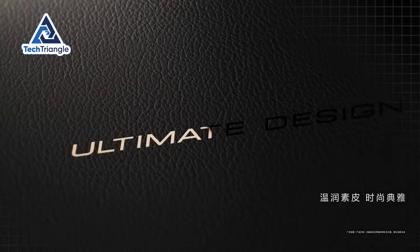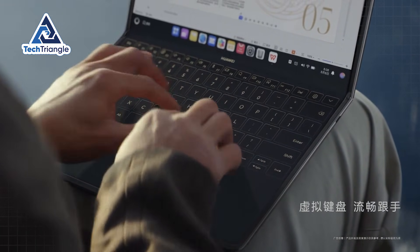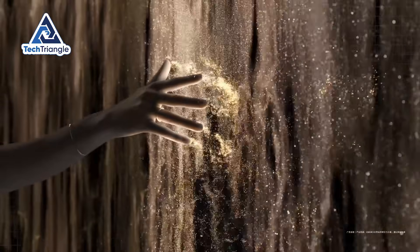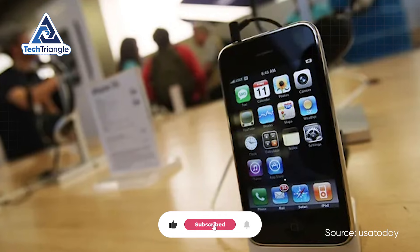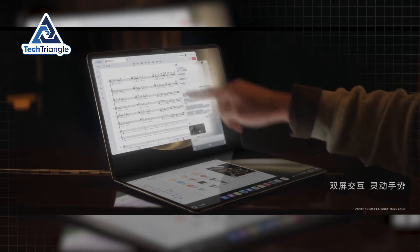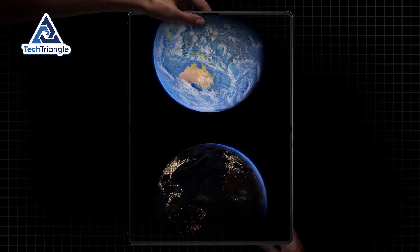This isn't another boring spec bump or minor design tweak. This is the moment when laptops finally evolved beyond the 30-year-old design that every manufacturer has been desperately clinging to. Think back to 2007 when the original iPhone transformed smartphones from clunky communication devices into the pocket computers we can't live without today. We're witnessing that exact same seismic shift happening with laptops right now, except 99% of people have no idea it's occurring.